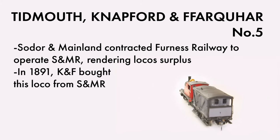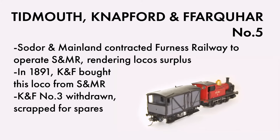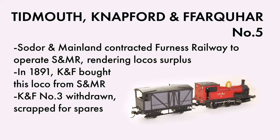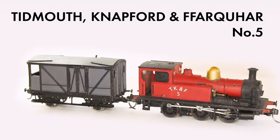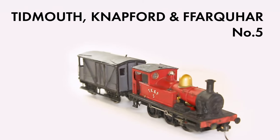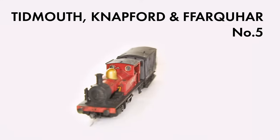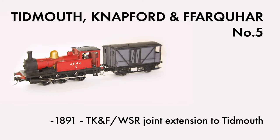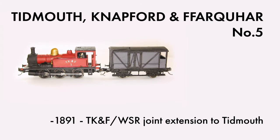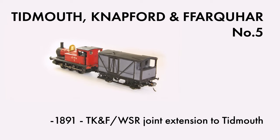This allowed the prompt withdrawal of KNF number 3, which disappeared into the workshop and was dismantled to provide spares for the other three vertical boiler locos. Number 5's strength and power allowed the Stubbins to be located solely at the harbour and quarry on shunting duties. In 1893, a joint project between the KNF, W&SR and the Benjamin Quayle China Clay Company saw the main line extended to Tidmouth via a new tunnel. The KNF and W&SR shared running powers to the new Tidmouth station, and thus the KNF became the TKNF.